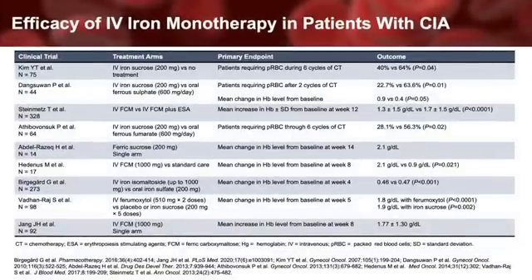Until 2021, prospective studies using IV iron as monotherapy for patients with CIA were limited to small sample sizes. Notably, the study by Steinmetz and colleagues was a non-randomized observational study. The follow-up for these studies ranged from as few as six weeks to 14 weeks after enrollment. In regard to efficacy, the majority of these nine studies showed an increase in hemoglobin or reduction in packed red cell transfusion requirement versus the control arm when a control arm was included.